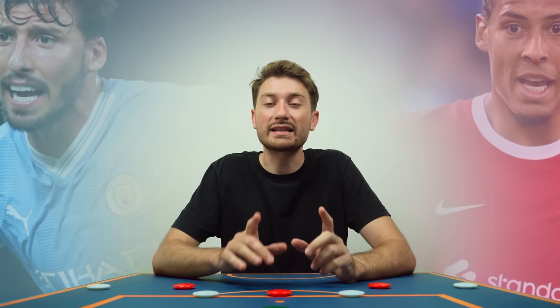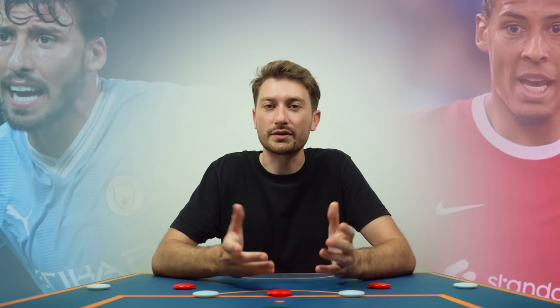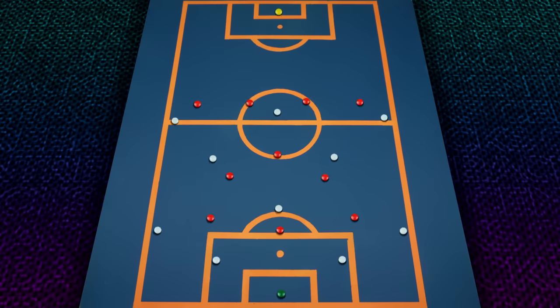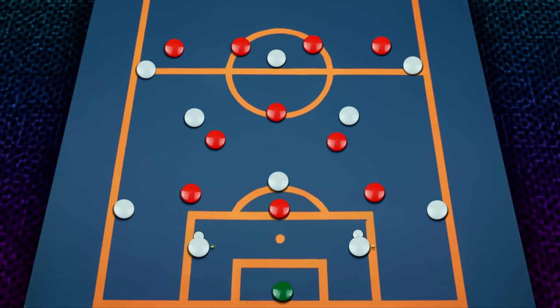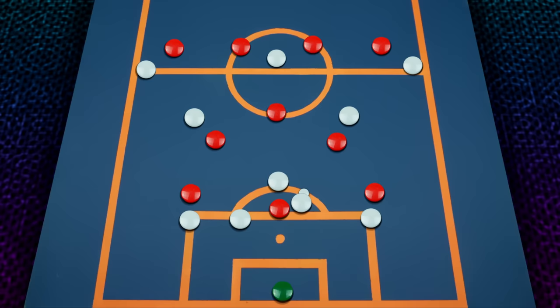Before we go any further, it's important to understand the main requirements of this position. A ball-playing centre-back is a defender who excels in ball progression. They're known for their passing range, their ability to drive the ball forward, but also their defensive qualities and their ability to stop the opposition from creating any chances.